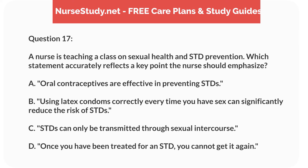Question 17. A nurse is teaching a class on sexual health and STD prevention. Which statement accurately reflects a key point the nurse should emphasize? A. Oral contraceptives are effective in preventing STDs. B. Using latex condoms correctly every time you have sex can significantly reduce the risk of STDs. C. STDs can only be transmitted through sexual intercourse. D. Once you have been treated for an STD, you cannot get it again.